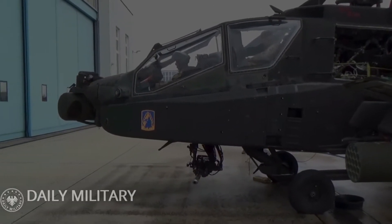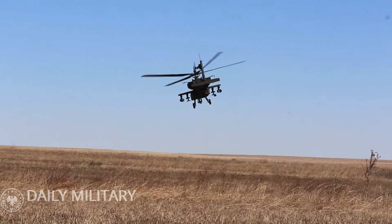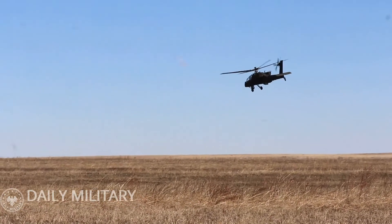The AH-64D is also flown by Israel, the Netherlands, and the United Kingdom, where it was built under license for the Royal Air Force by Westland as the WAH-64D.